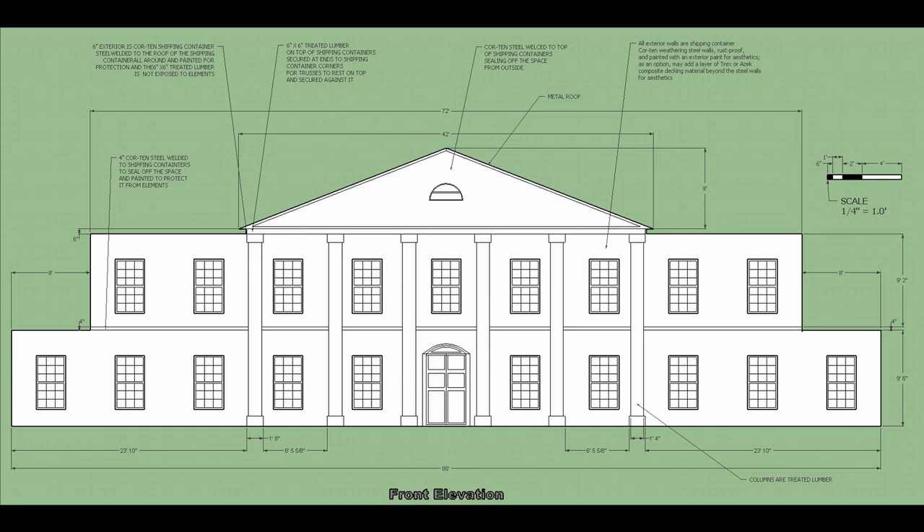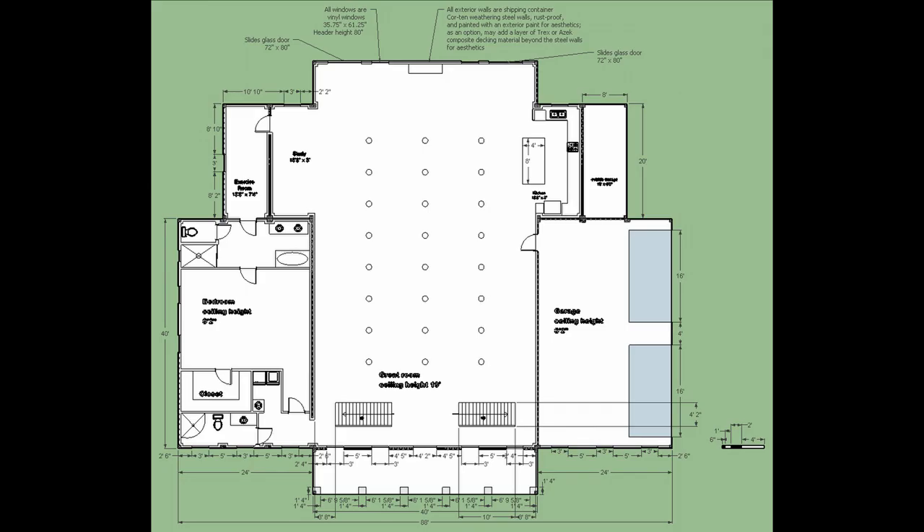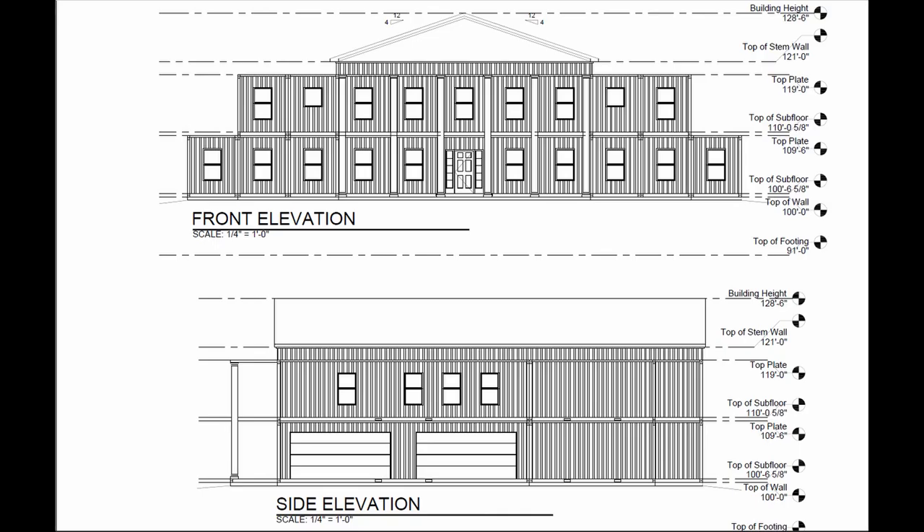But to get approval I had to get an architect to finish the drawings. And here are the drawings by the architect. First we have the elevations.